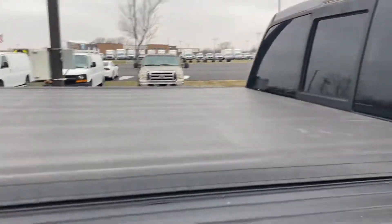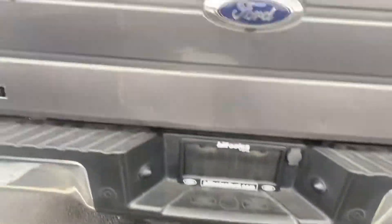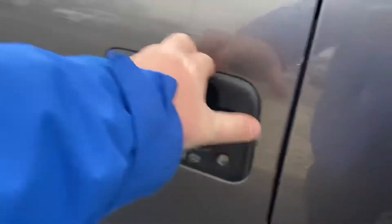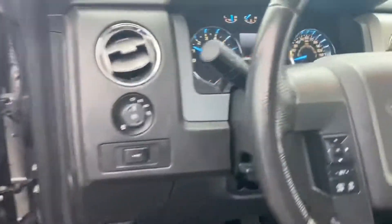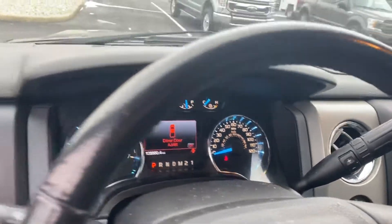Comes with a nice bed cover and sliding rear window. This is a 4x4, with a keyless entry code. 128,000 miles, no warning lights on.